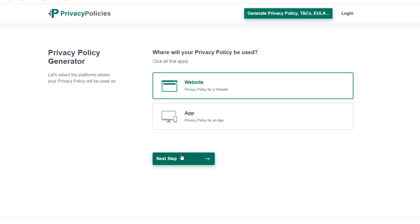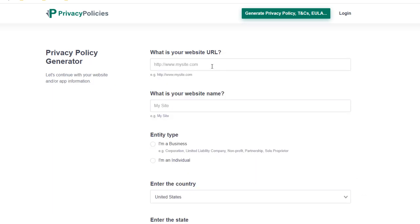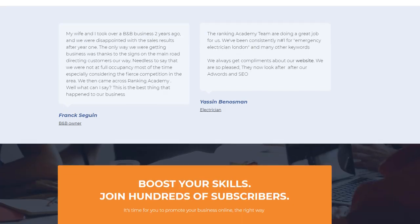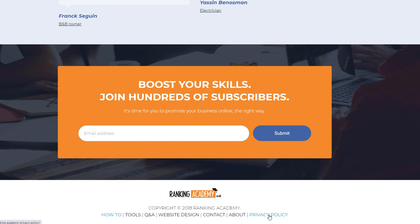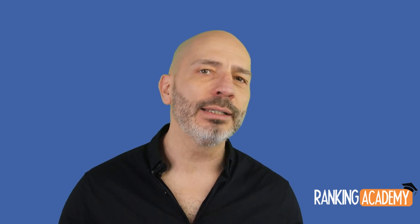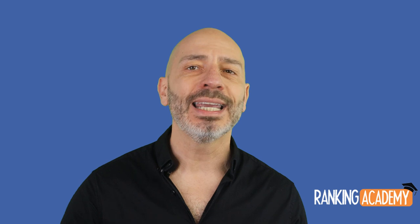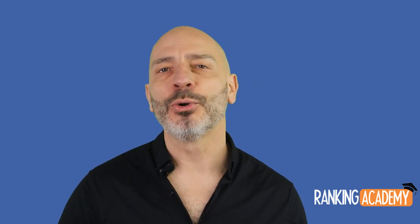There are many popular free generators — all work in more or less the same way. Fill in your business details and the generator will produce a tidy privacy policy specific to your business. Create a page on your website, copy and paste the content, then add a link to your privacy policy page in your footer across all pages, which is where people expect to find these kinds of links.